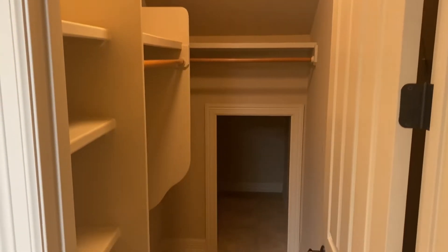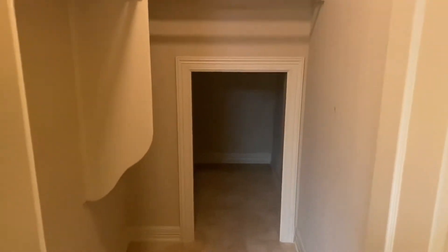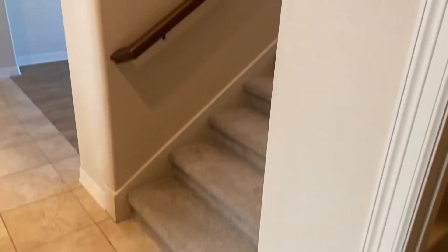Right when you come in from the garage, there's this extra storage room here and more understair storage there. Because when you come in, here are the steps leading upstairs right here. So we're going to go up there right now.